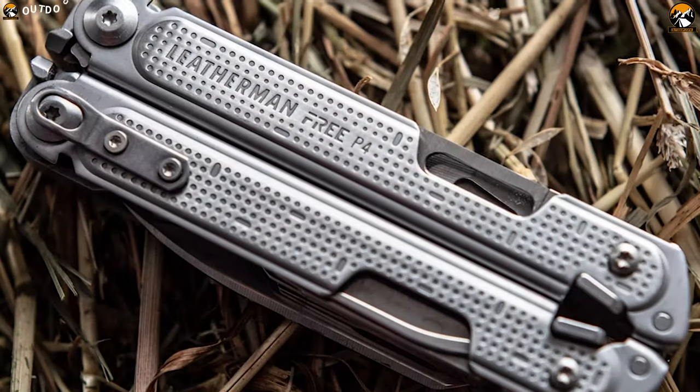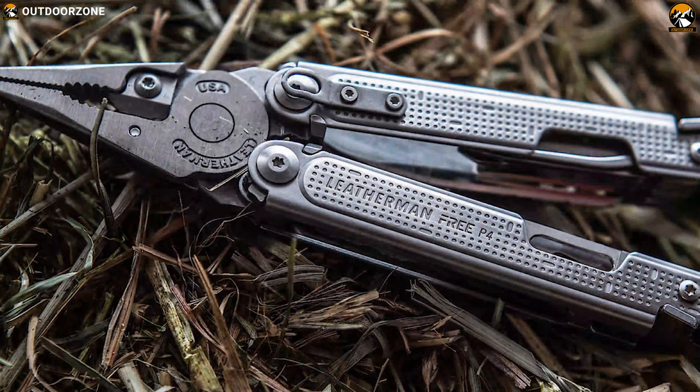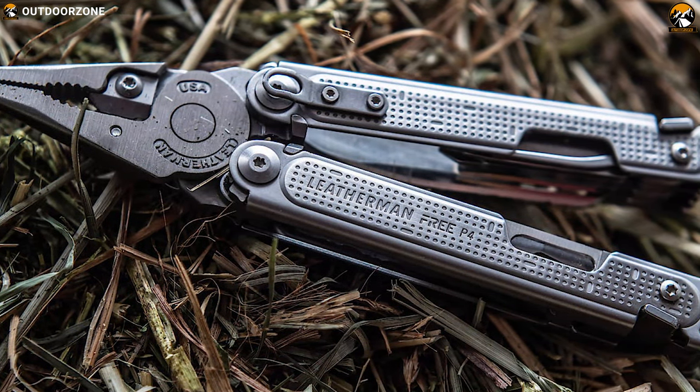The Leatherman Free P4 is the most advanced multipurpose tool ever made that can provide you a critical advantage in any survival mission.